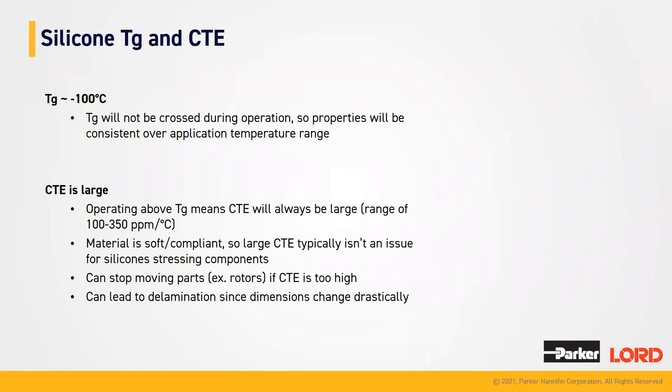Looking at our silicone Tg — which is the thermal glass transition — and CTE — which is the coefficient of thermal expansion — we can see that Tg for silicones tends to be around negative 100°C. The Tg will not be crossed during operation, which allows for the properties to be consistent over the application temperature range. The CTEs for silicones tend to be relatively large, and operating above the Tg means that the CTE will always be large, ranging from 100 to 350 ppm per degree Celsius. Materials are often soft and compliant, so a large CTE typically isn't an issue for silicones. However, they can stop moving parts — an example being rotors — if the CTE is too large, and it can lead to delamination since dimensions change drastically.